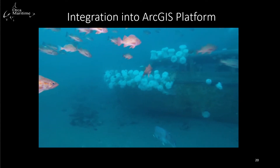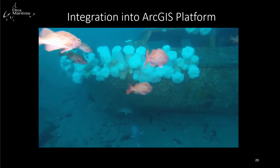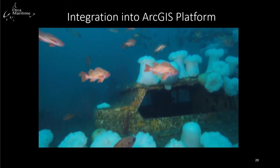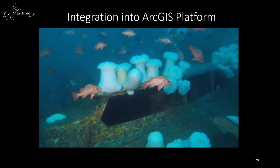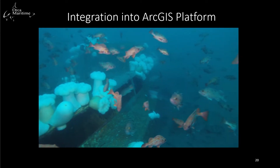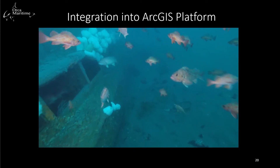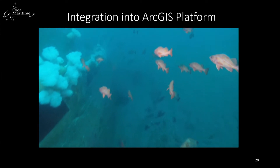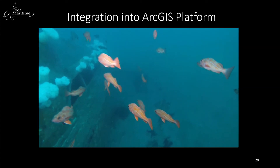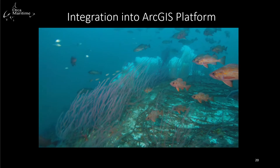Using a Seabotix VLB V300, we were able to visually inspect the target using a tethered vehicle. We can operate this on deck with an integrated console that includes a joystick to operate the vehicle. This is a short example of that capability.